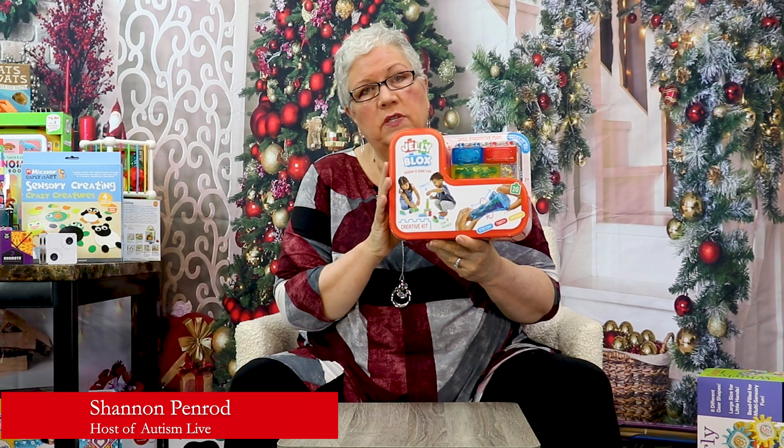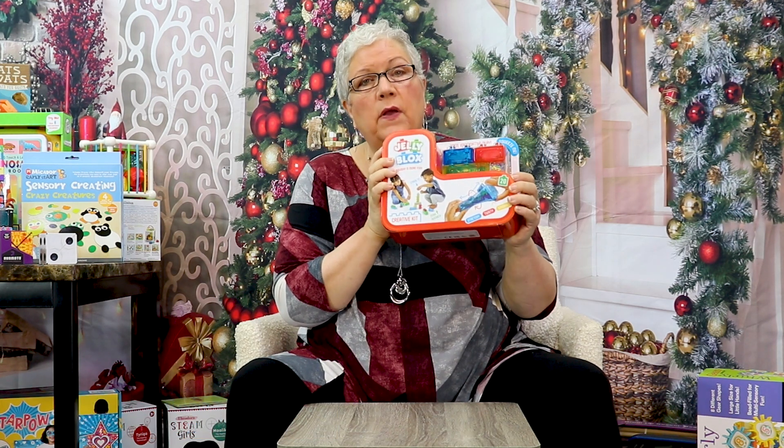Every once in a while, somebody comes out with a toy that everybody goes crazy about, and I'm going to promise you, your kids will go crazy for this. This is from Goliath, and it's called Jelly Blocks.